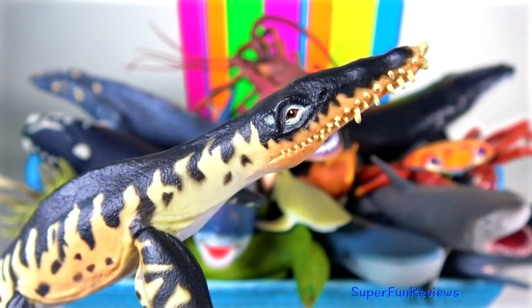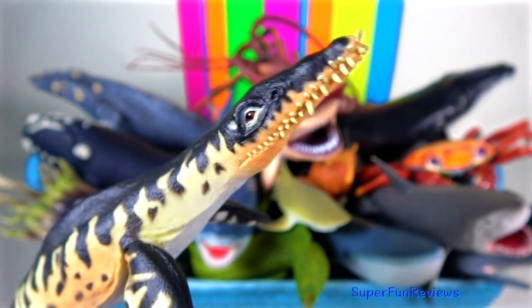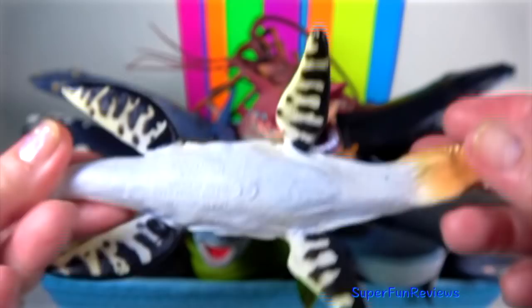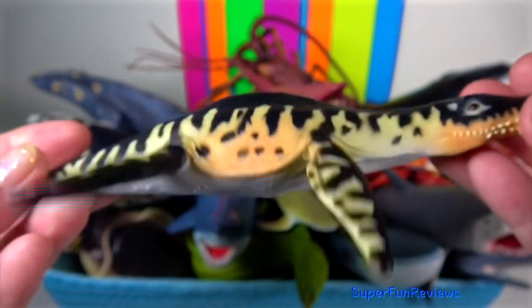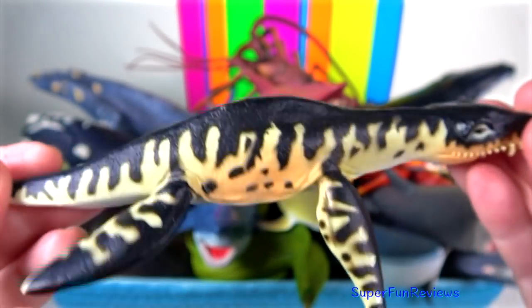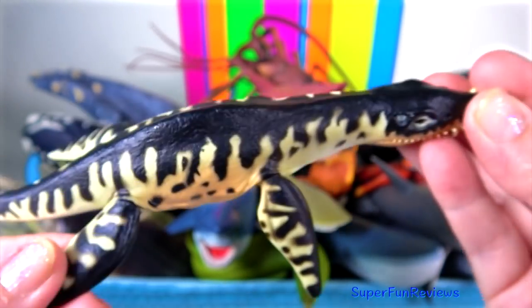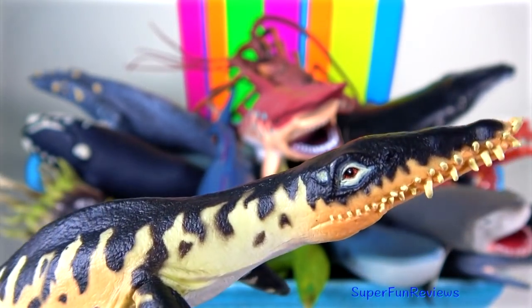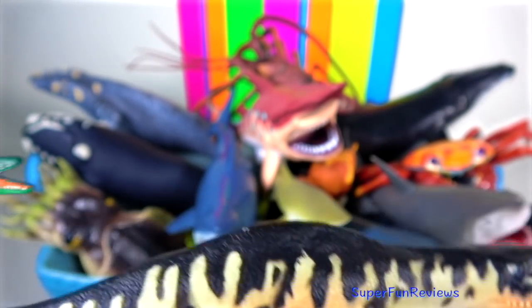Liopleuridin is a genus of large carnivorous marine reptile belonging to Plesiosauria, a clade of short-necked plesiosaurs. They had four strong paddle-like limbs and were powerful swimmers. It was the apex predator of the middle to late Jurassic period.